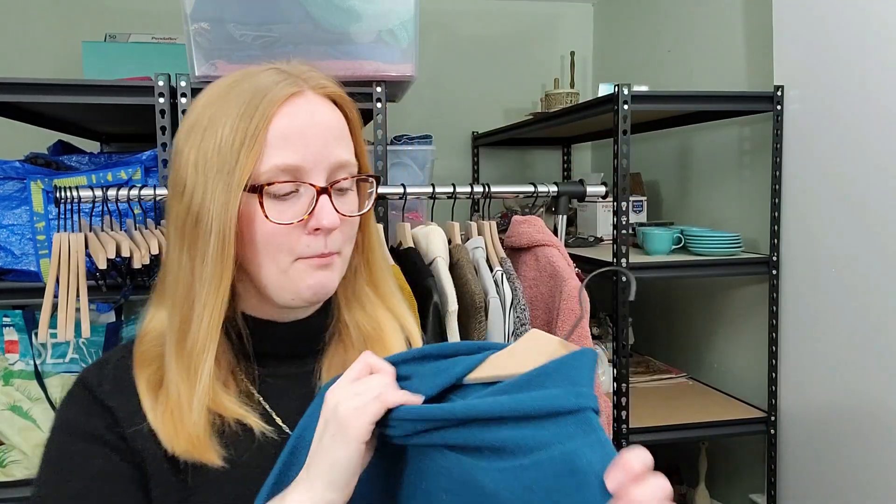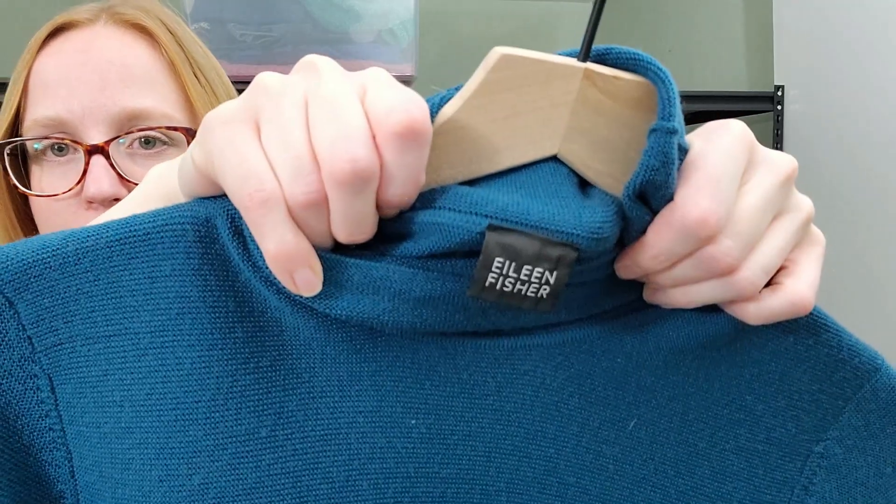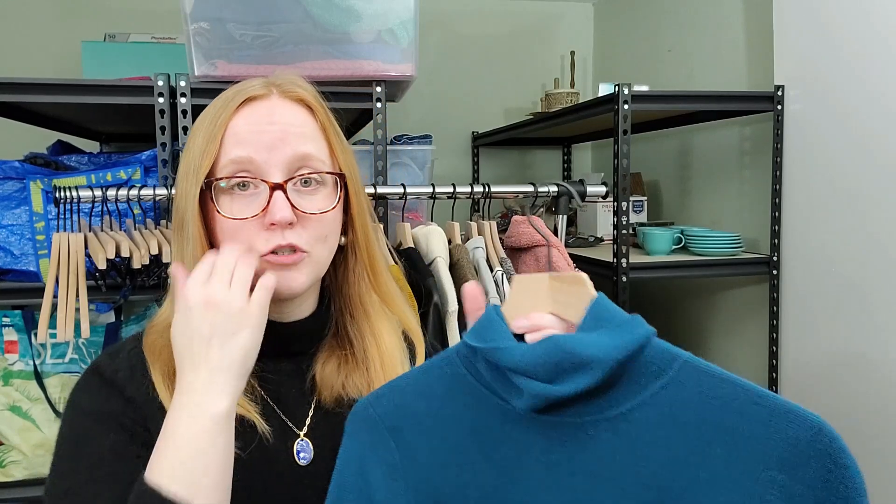Next piece is, of course, Eileen Fisher. This is another piece I intended to keep for myself, but it is too small — a size small. I've talked about this before, but the small sizes just do not move very well for me. The larger sizes, like size large and above, are the best sizes in my opinion to find for Eileen Fisher.